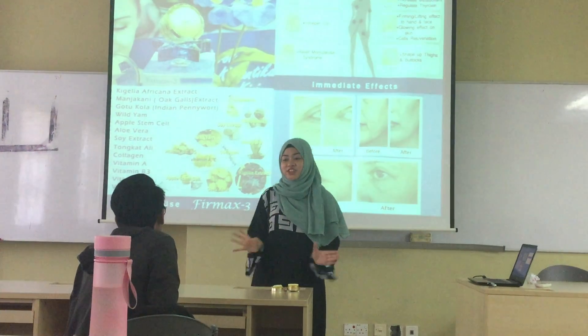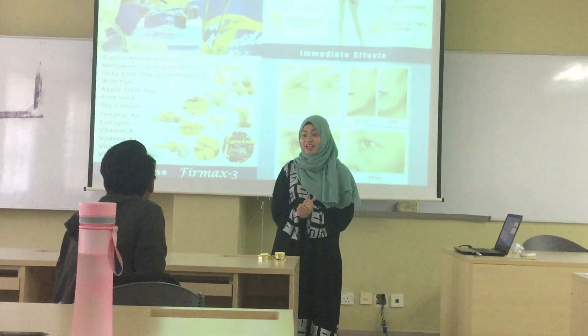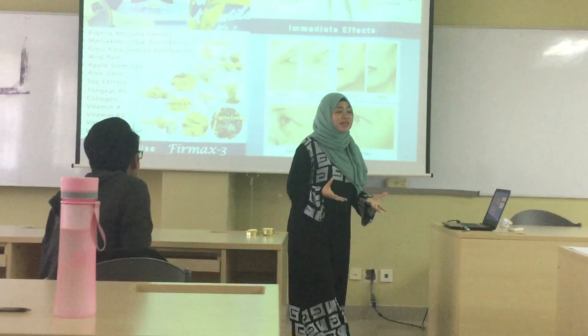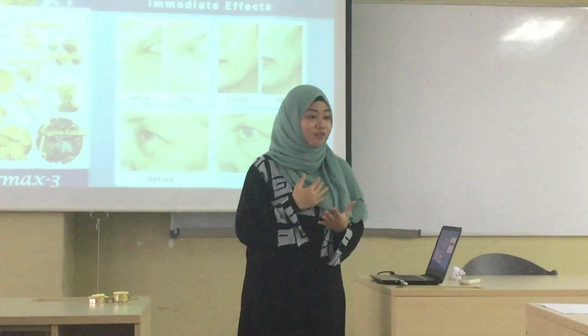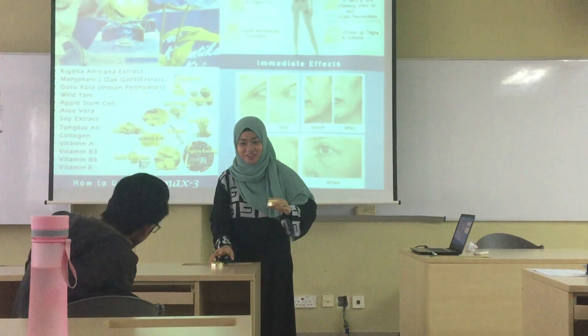So this cream, ladies and gentlemen, you don't have to spend a lot of your money and consume many kinds of supplements for yourself, because all you need is only this one cream.